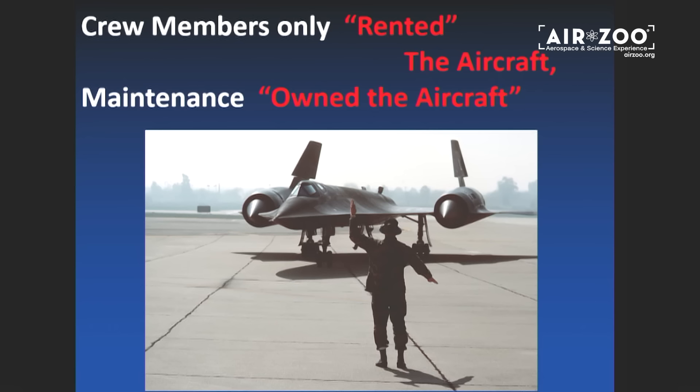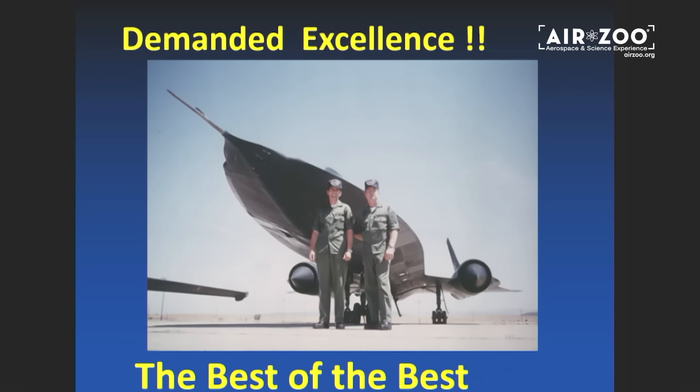If there are only four slides you remember here, please remember these four. First — we rented the airplane. We didn't own the airplane. Maintenance owned the airplane. And they were the best; excellence was demanded.